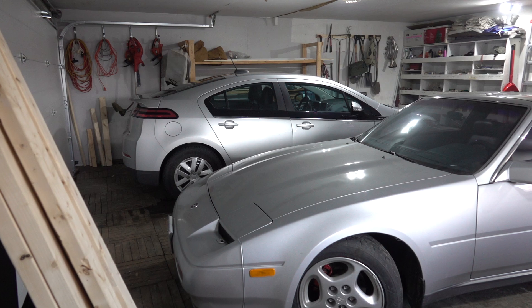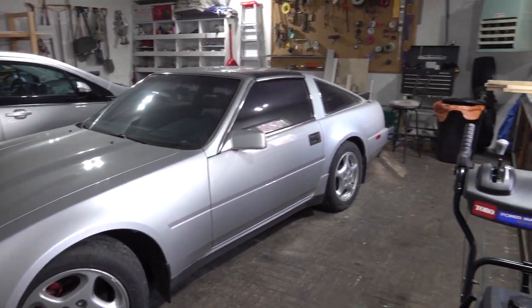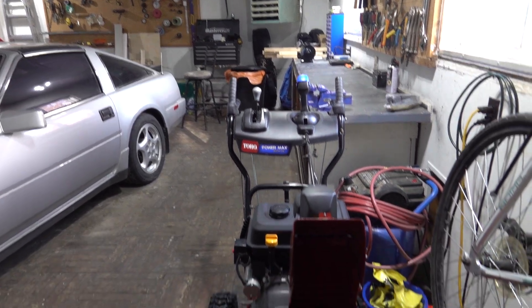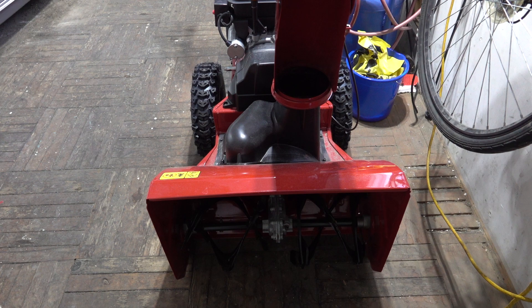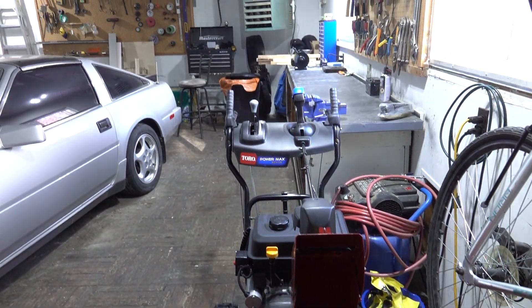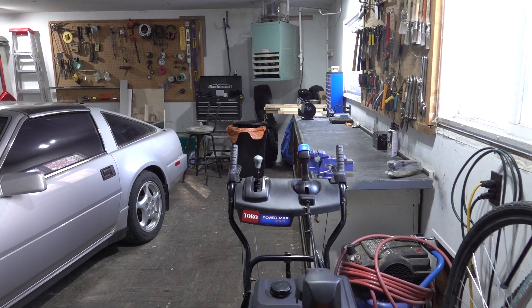As you can see, plenty of room for both cars. And the new toy — it's a Toro. Look at the room: I've got two cars and I can still work in here.